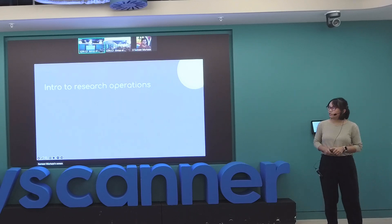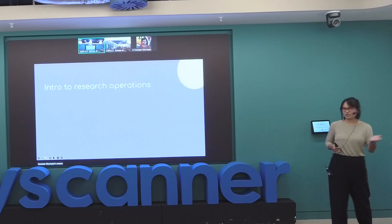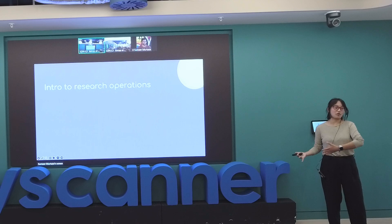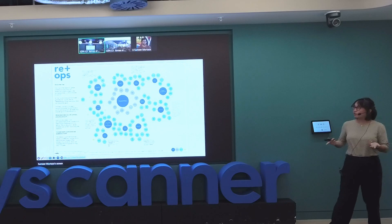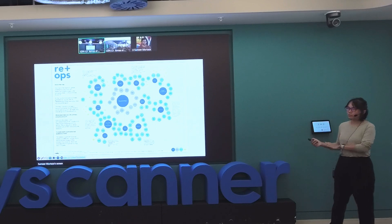A little bit of an intro into research operations. We like to think of research and design operations as basically the counterpart to design and research functions. What that means is we do everything that researchers need, except the actual research itself. If you've ever Googled research operations, you've probably seen this chart — credit to Kate Tausie and the ReOps community. They created this about six years ago.